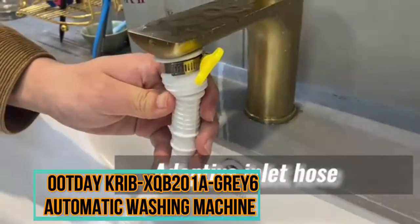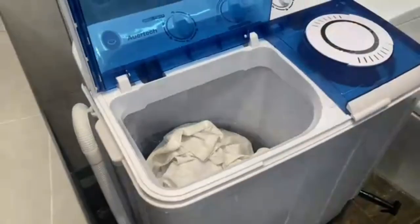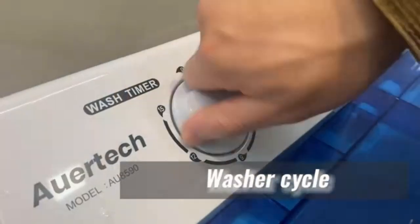The Ootday Crib XQB 201 A-Grey 6 Automatic Washing Machine is a versatile and efficient appliance that is suitable for everyone.